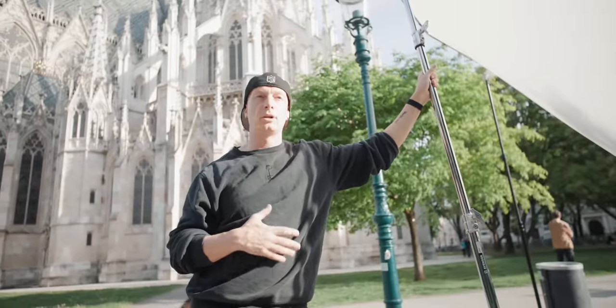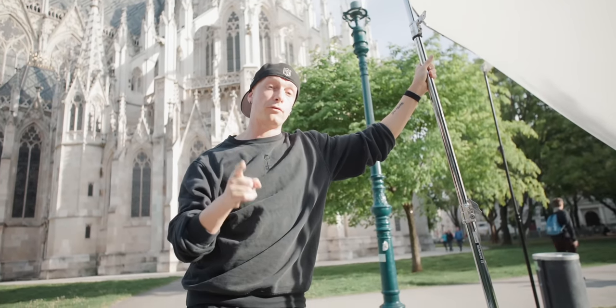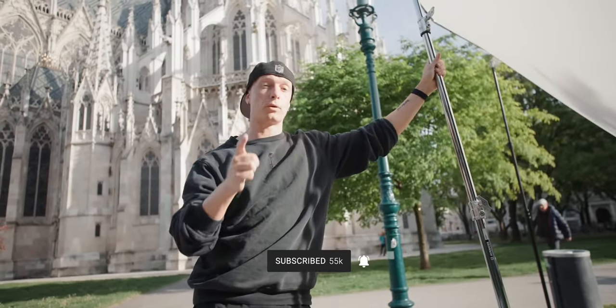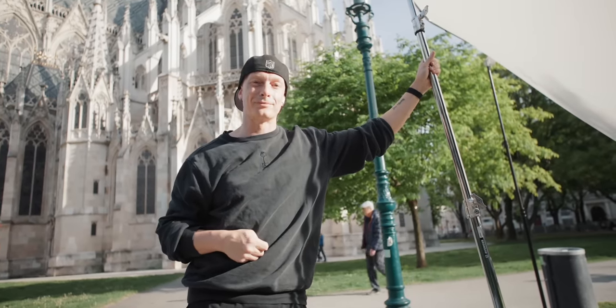Back in the studio, Damien wraps up: he plans to do a full breakdown of this entire behind the scenes with commentary. He hopes viewers will enjoy it — subscribe to the channel so you don't miss it, and he hopes to see you on the next one.